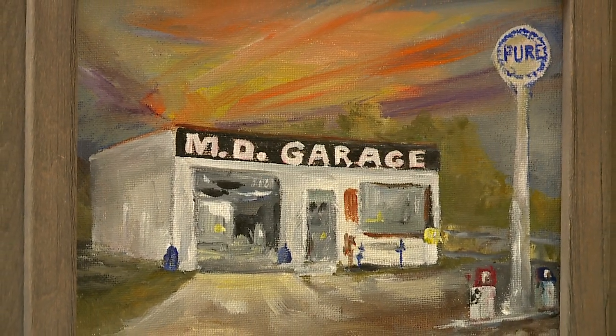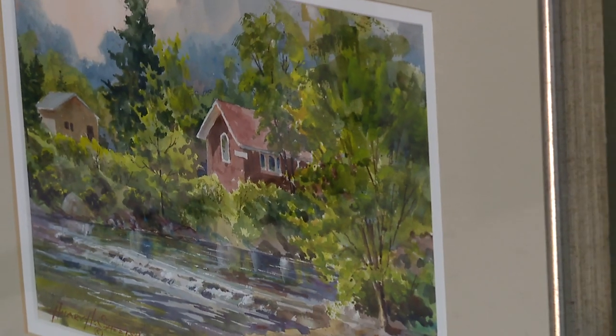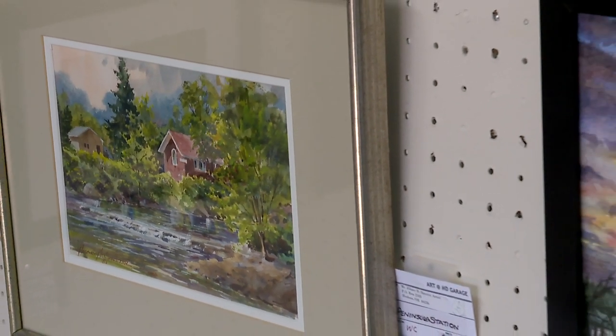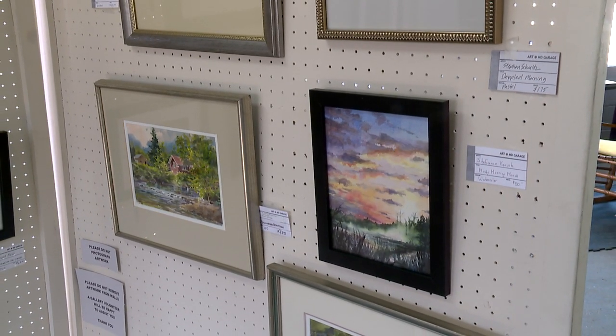We average maybe 35 to 40 artists for each show. In this show alone there are 150 paintings by all local artists for sale, and very reasonably priced, I might add.